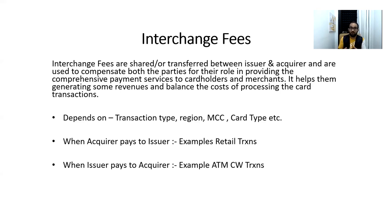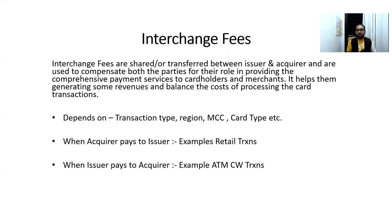There are certain parameters used to calculate interchange fees, for example: transaction type, region in which the transaction is being performed, MCC (Merchant Category Code), card type, and a few more. You can refer to Visa or Mastercard Base II or clearing specifications for more details.